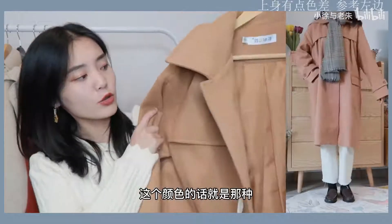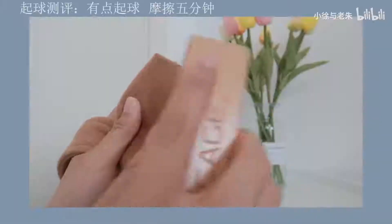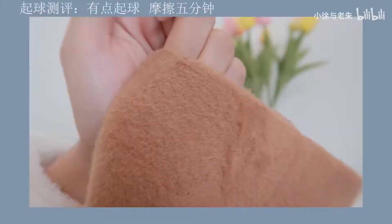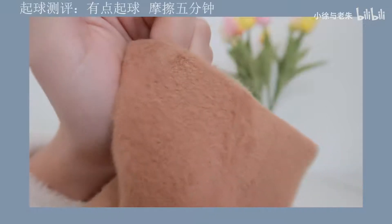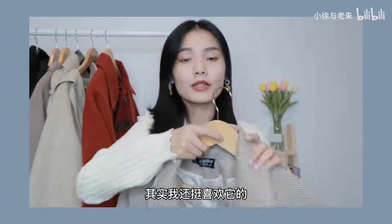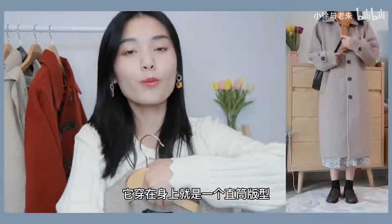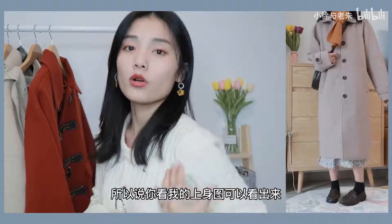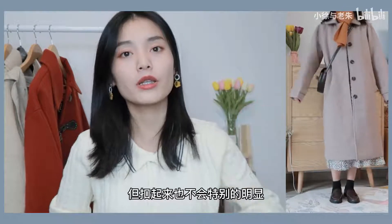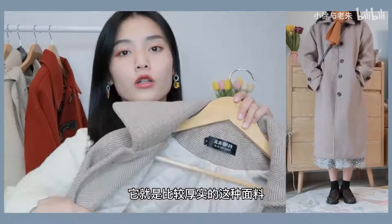这件衣服面料比较舒服，质量还可以，价钱大概一两百块钱。可以在里面搭配格裙或者白色衬衫，比较百搭。这件会有一点宽松，而且相机拍出来没有现实中看得好看，实际上是挺好看的，颜色就是那种比较浅的卡其色。第九件是这一件驼色的大衣，款式我挺喜欢的，穿在身上是直筒版型，稍微有点阔但不会特别明显，可以戴一个腰巾压一下，面料比较厚实。